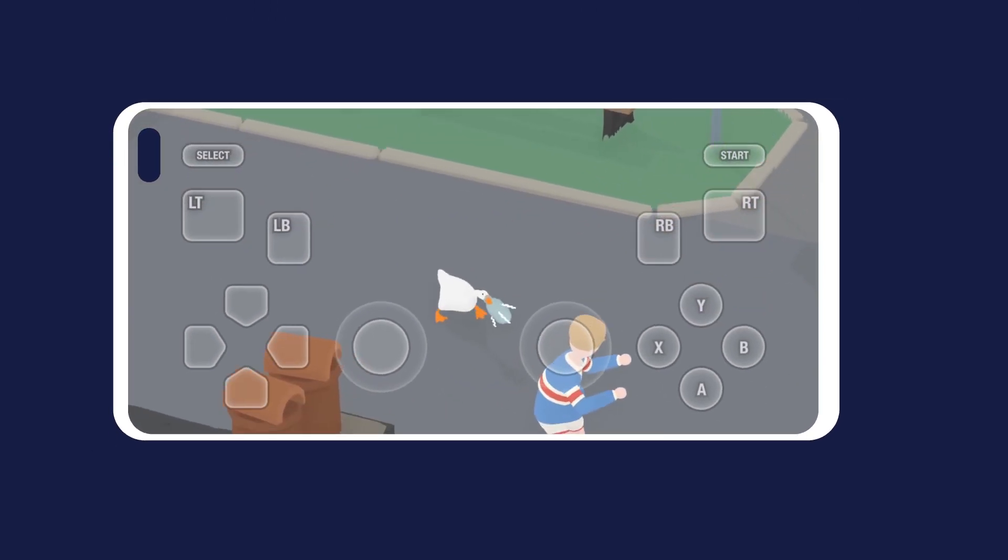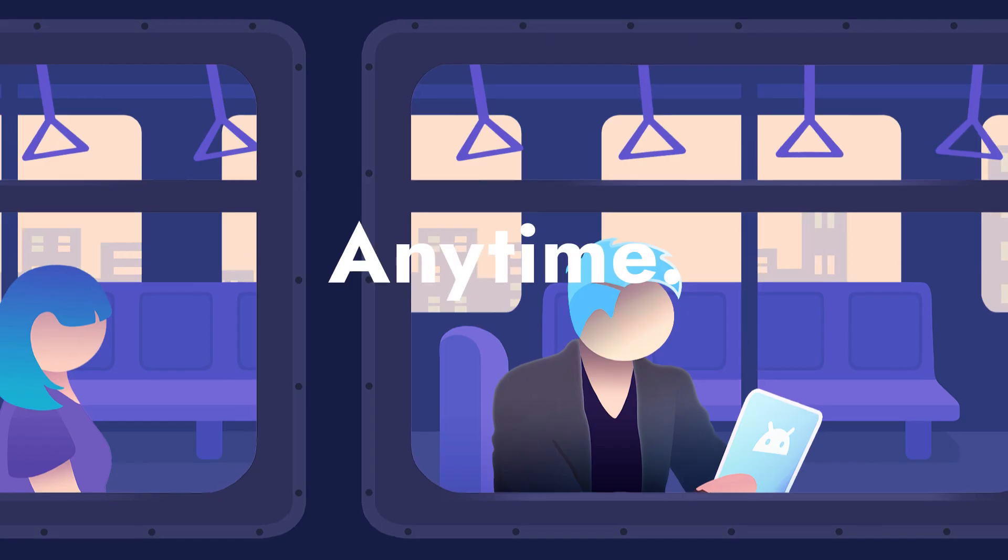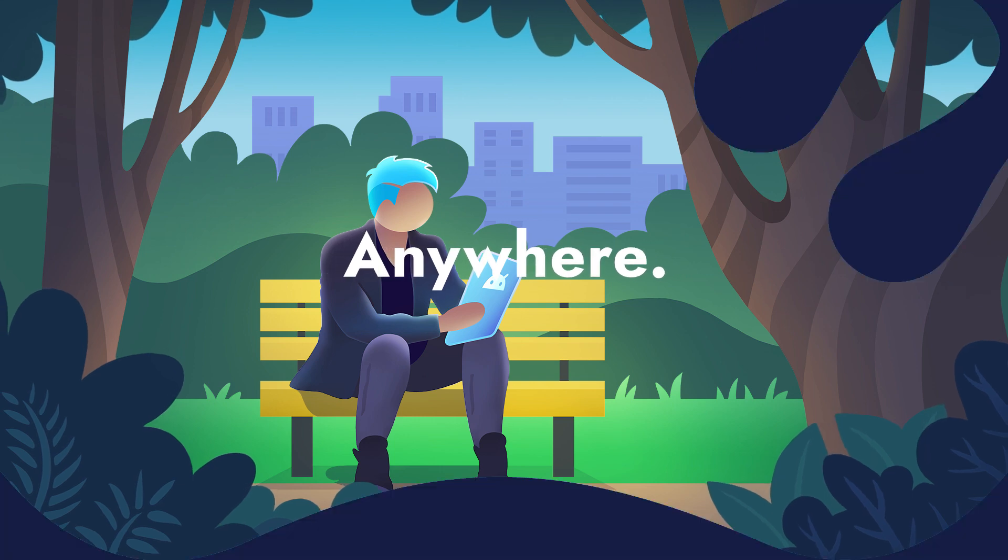Your favorite PC games on your favorite Android device. Play, anytime, anywhere. Try RainWay today.